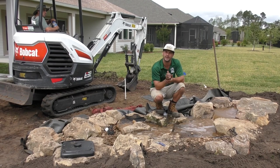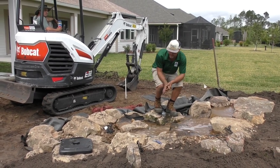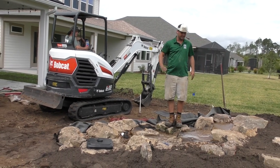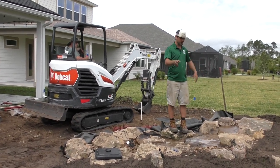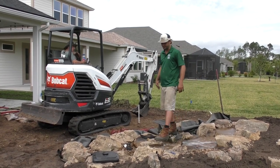We had the excavator out on this job — that's different than the other two. The Dingo just doesn't work well going up on slopes and doesn't have the same reach. This excavator made it a breeze for us, which was definitely a perk to the job.